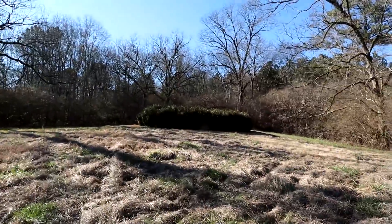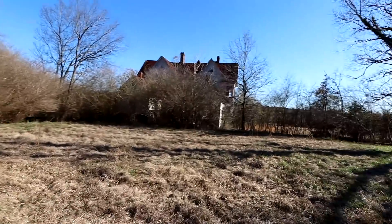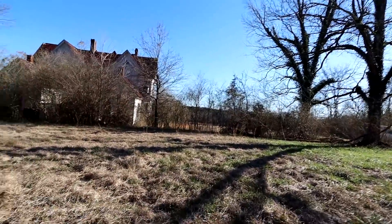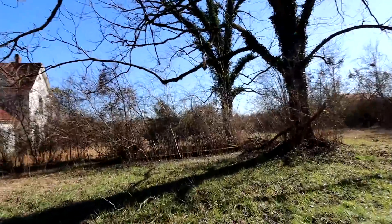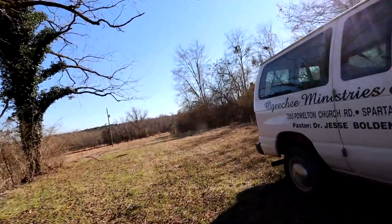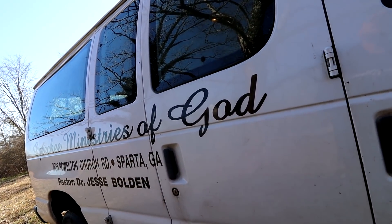Oh, there's a van over there — somebody just pulled up. What do we say? Just say we're taking photos, that's all we're literally doing. We didn't see any no trespassing signs. Just keep recording. Hey, how's it going? We're looking for the gravesite, sorry. We're looking for the gravesite — John McCown, yeah.